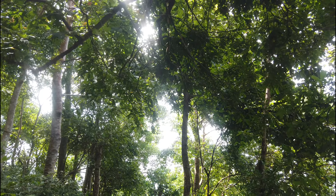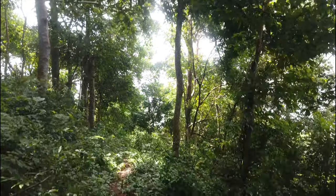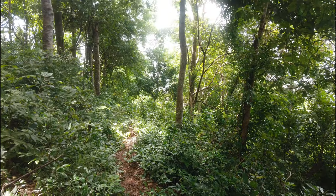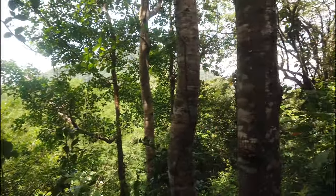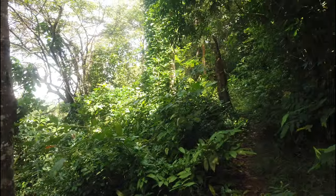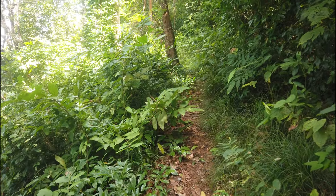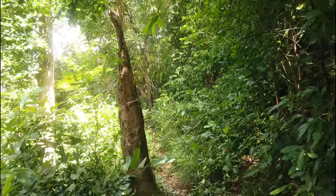It turns out the stairs didn't go very far. They turned into a little dirt path that I've been following for maybe 50 meters now, but I'm really not sure where it's gonna go. Deep, deep into the jungle. Just seen an earthworm that's about a foot long — 30 centimeters long. Crazy!